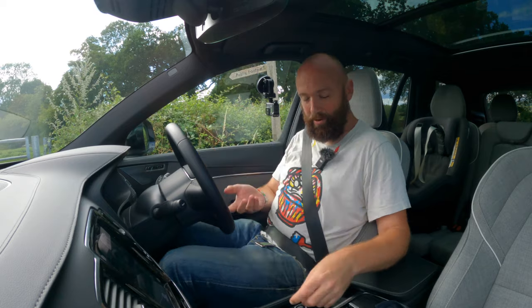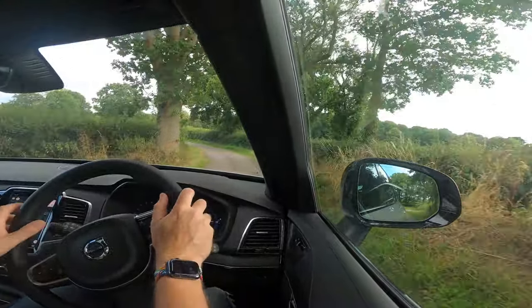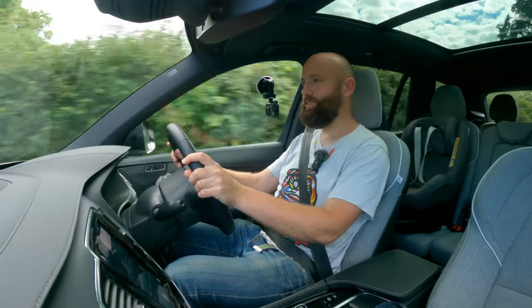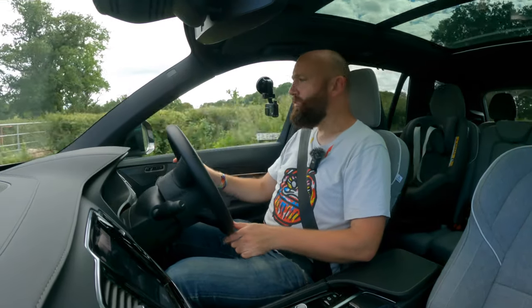Going for a drive in the XC90 — foot on the brake, twist to start, pull the crystal knob back into D, and you immediately think: this is absolutely huge. But it's covered in cameras on plus models and upward, so it's actually very easy to drive and park. You sit nice and high in those comfy seats with big door mirrors so you can see what you're about to drive over. It's a very safe car — it's a Volvo, that's what they do. Five-star Euro NCAP, packed with automatic emergency braking that can detect cyclists, pedestrians, and large animals. Lane-keeping assist and basically every bit of safety kit you could want, none of it intrusive.